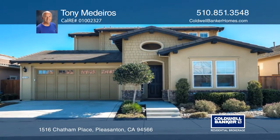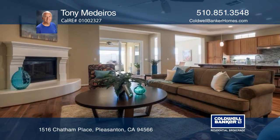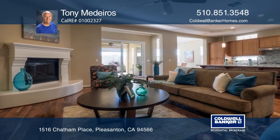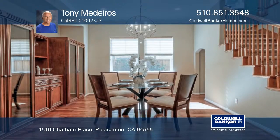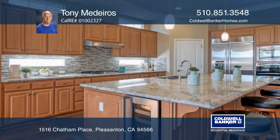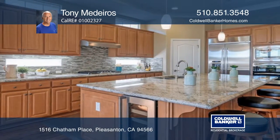Welcome to the Village at Ironwood, a resort-style 55 and up community. This three-bedroom, three-and-one-half-bath home offers hardwood floors on the first level and carpeting upstairs. The kitchen boasts granite counters, a bar, and a kitchen nook.